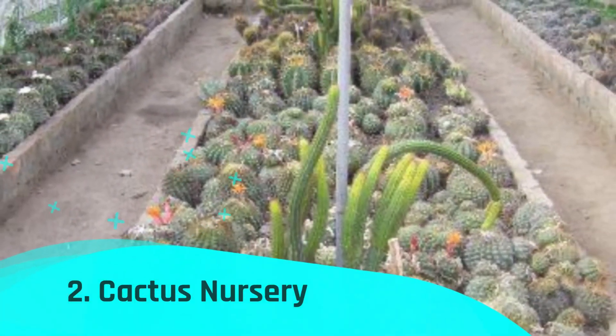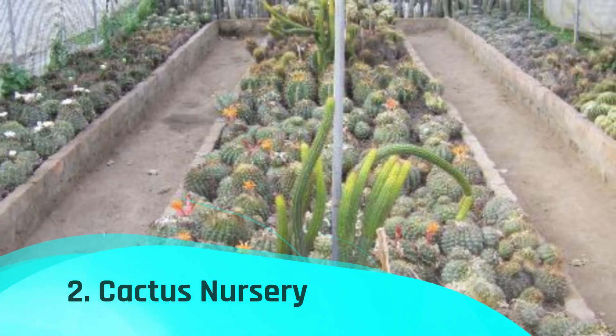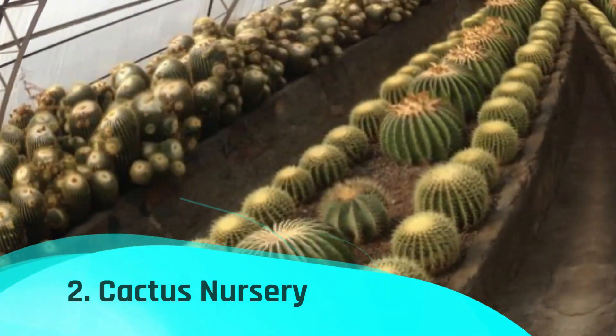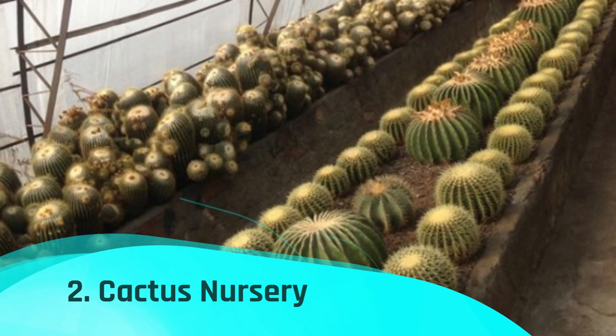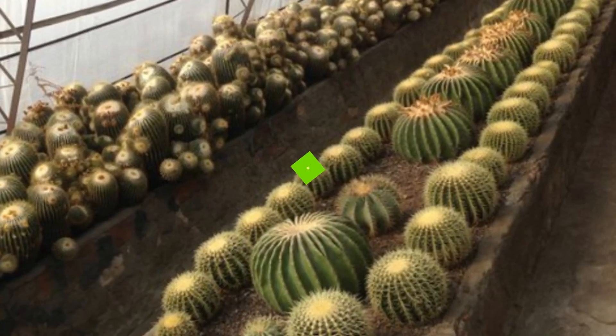Number 2: Cactus Nursery. Some of the most exquisite flower species are found in Kalimpong. This cactus nursery is one of Kalimpong's biggest commercial flower nurseries, and they export their exquisite exotic flower cultivations.